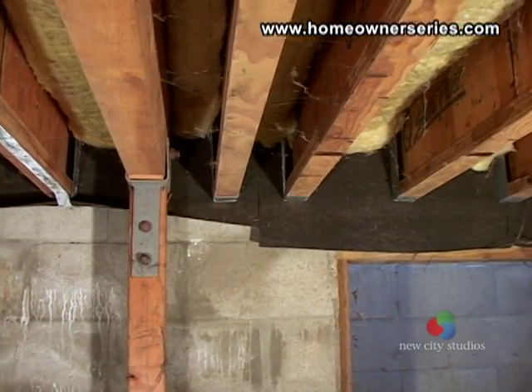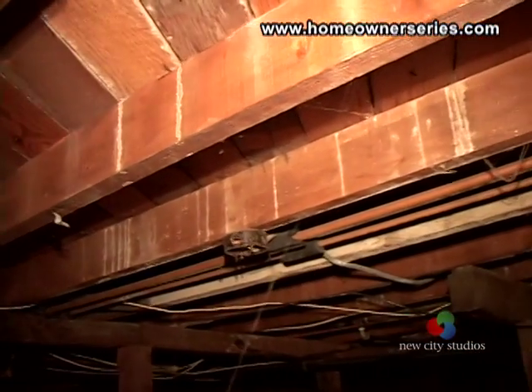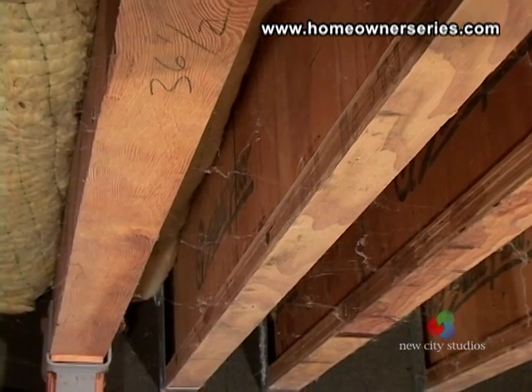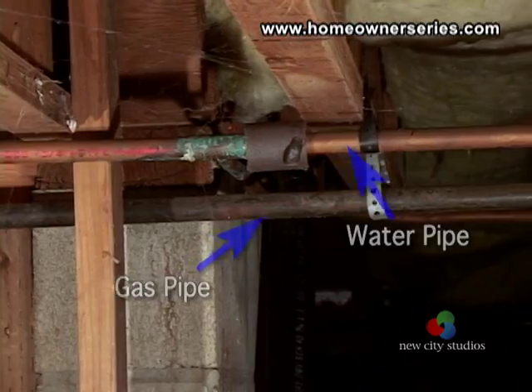Lastly, while under your home, inspect the wooden joists that support the first floor. Check for any dry rot or insect damage. Make sure that all the wood looks clean and in good condition. Check all the home's exposed hardware for anything that looks amiss.